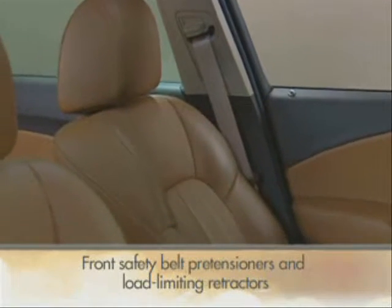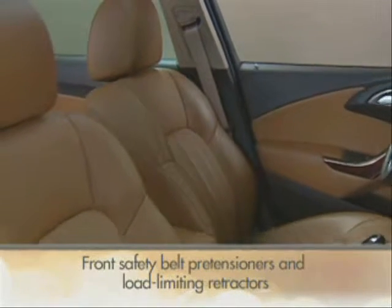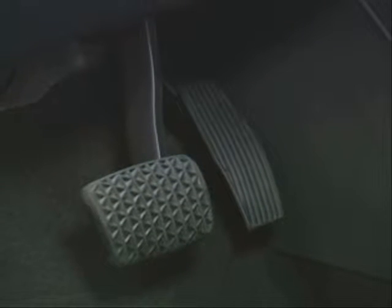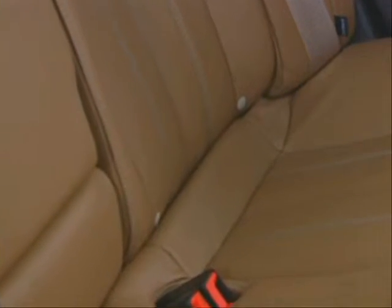The front safety belts include pre-tensioners, which minimize forward movement during a collision. Load-limiting retractors cinch the belt more tightly for added protection. Verano also includes a collapsible pedal system, which allows the pedals to detach during a crash to reduce the risk of leg or ankle injuries. The rear seat includes the LATCH, or lower anchors and tethers for children, child seat attachment system, in all three rear seating positions.